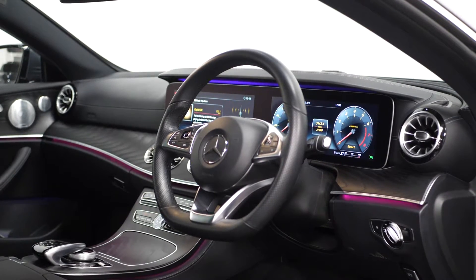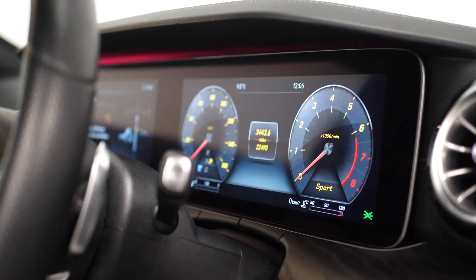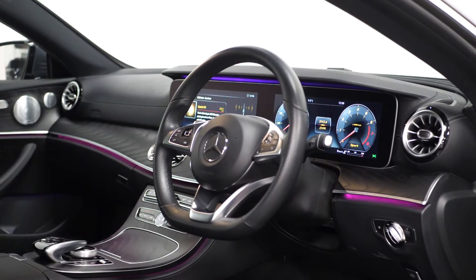You get a three-spoke multi-functioning AMG steering wheel in black nappa leather with a flat bottom section with chrome inserts. You can access your cruise control with variable speed limiter here as well. The upper section of the dashboard is black with an artigo leather with top stitching on it as well.